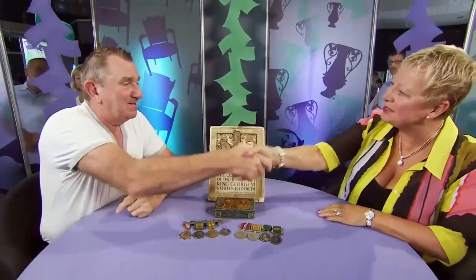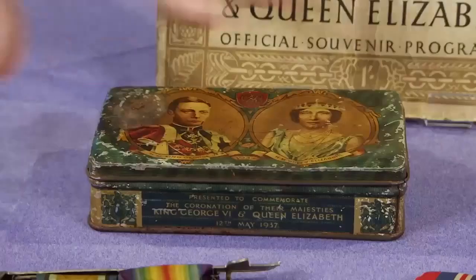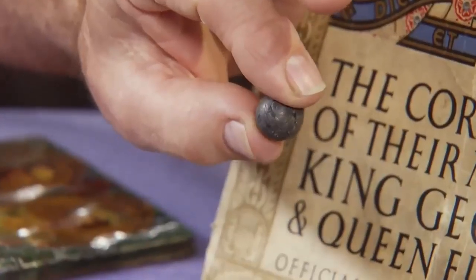Over to Brenda, sitting with Robert. He's brought in his grandfather John William Caves' war medals. There is sentimental value, but he's kept them a long time and thinks it's time to let someone else appreciate them. Robert notes that inside the tin there's also a lead shot that was dug out of his grandfather's shoulder during the World War — remarkably, he survived and lived to 95.